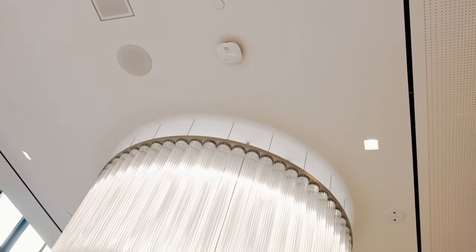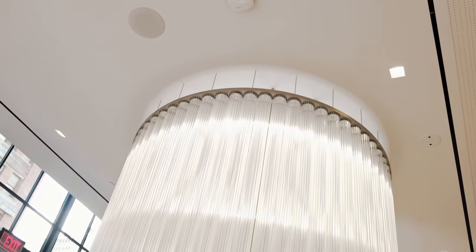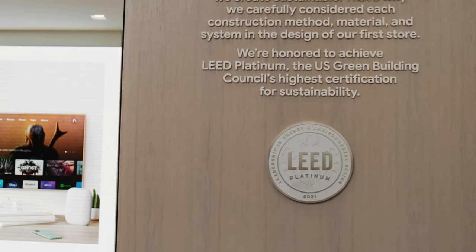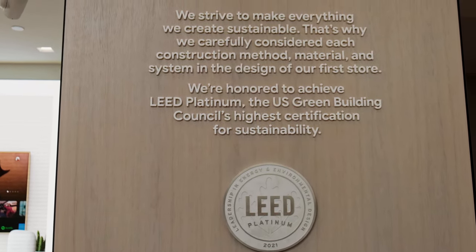Even all the lights are energy efficient, so this place was actually made with the environment in mind. As a matter of fact, Google received a platinum rating by the Leadership in Energy and Environmental Design.